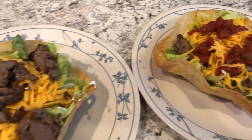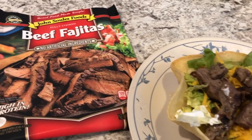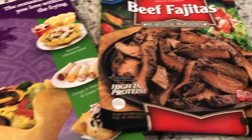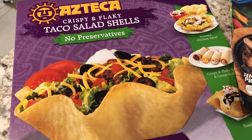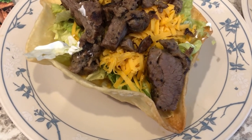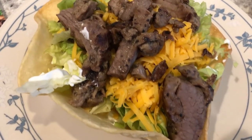Hey guys, for tonight we are having a couple of other items from our freezer. We are having beef fajitas - it's just the steak meat - and also these Azteca taco shells. You guys know how much I love these taco shells. With these two items we made taco salads. This is Howard's plate - on the bottom of his shell he put a bunch of sour cream and salsa, and then there's butter lettuce, cheese, and steak.